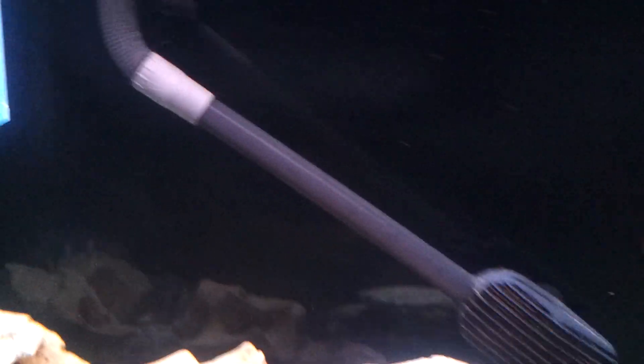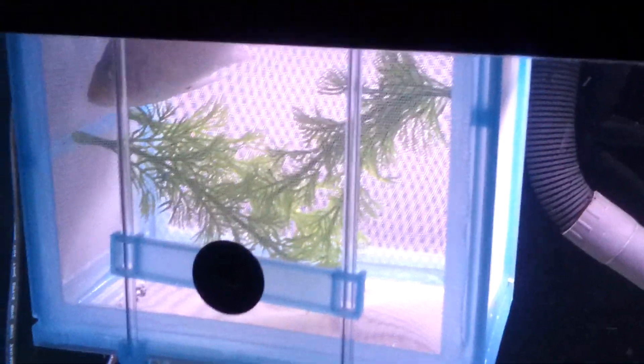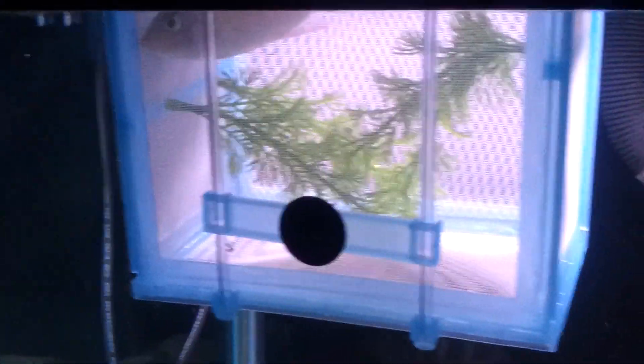I took the female out and put her in here. I don't know — she don't look like she's holding like she was, but I still see her like she's sucking on something, so I'm not sure.